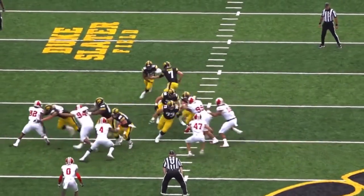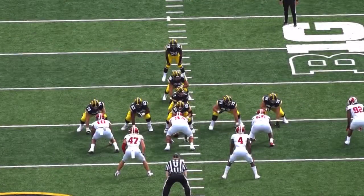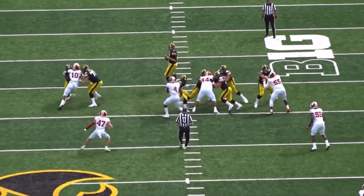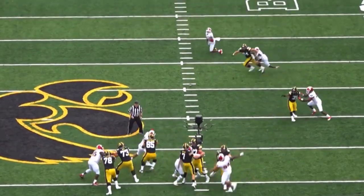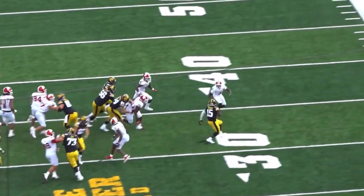Tyler Lindenbaum is a freak. The Iowa center is the best interior offensive line prospect to come out of the NFL draft since Quinton Nelson, but is he a realistic option for Joe Douglas and the Jets at number 10 overall? We know he traded up for AVT last year, he values the trenches, but will that be enough? Let's take a look at the film and I'll show you why Lindenbaum is such a freak.